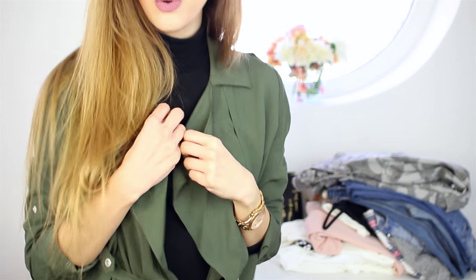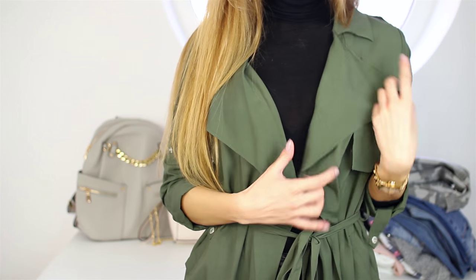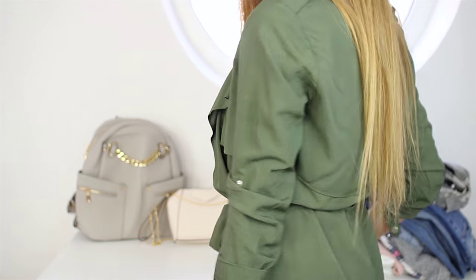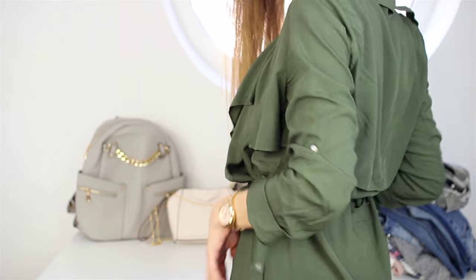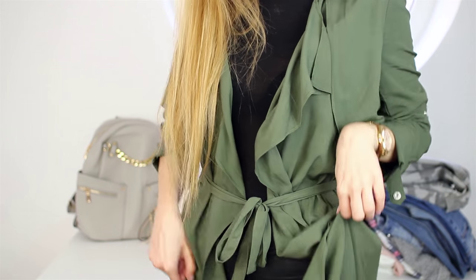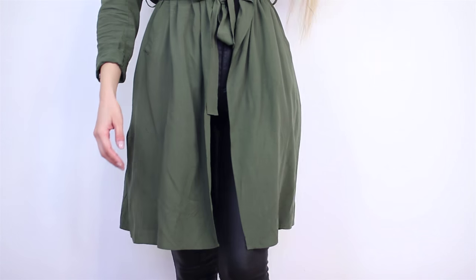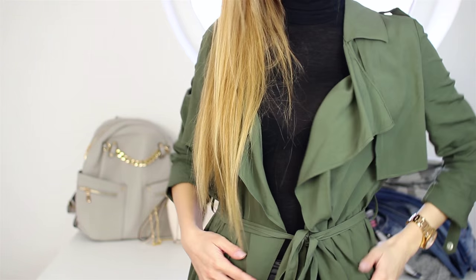This one is new as well — it's a flowy olive green piece, not quite a cardigan, more of a throw-on. It's sporty but stylish at the same time. I love it with sneakers but you can also wear it with heels. It's long, and you'll see more in the close-up. This is one of my favorite pieces from the whole haul.